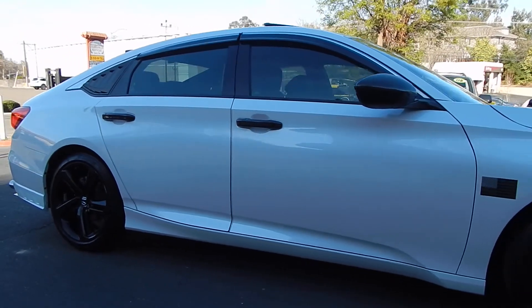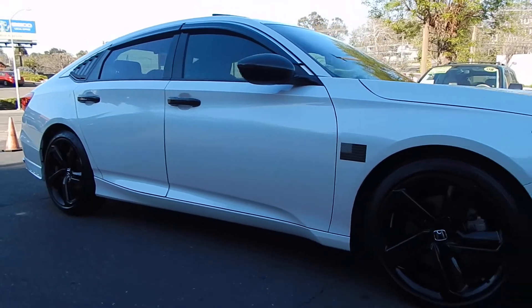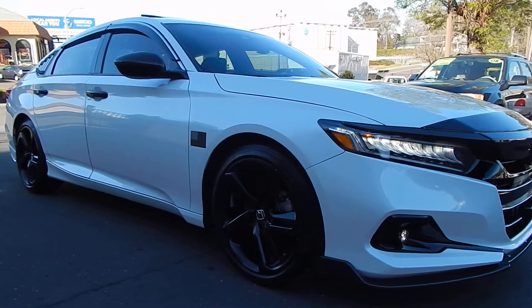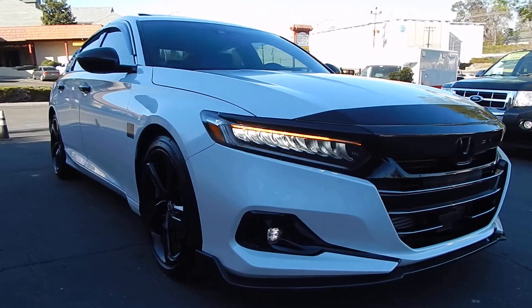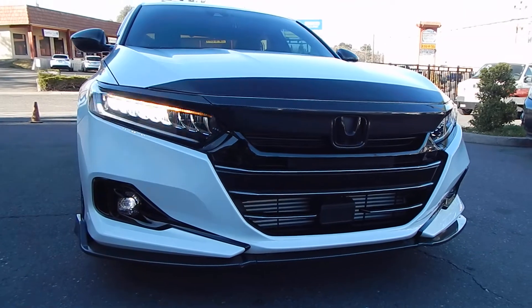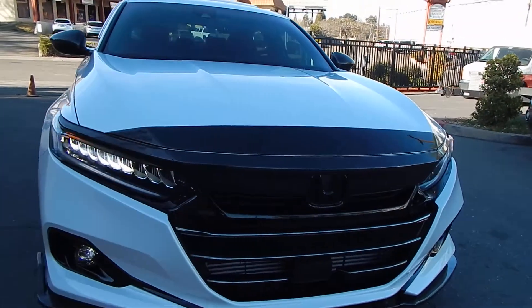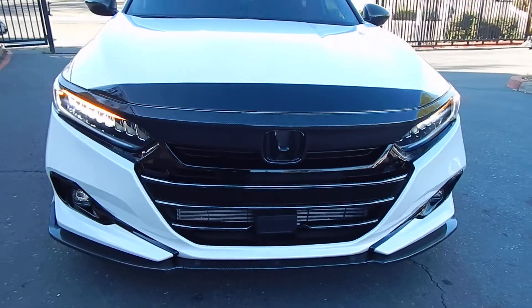This vehicle holds a clean California title, clean Carfax vehicle history report. It's been a lifetime California vehicle with no accidents and no damage. This thing is just about as spotless as it was when it was brand new, and is guaranteed to impress even the most skeptic of buyer. It's very well equipped with all of the safety options and Honda Sensing. You have your radar right over here on the bottom to keep you out of trouble.